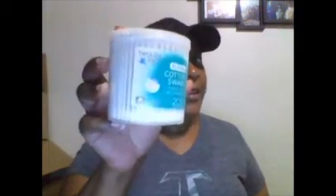I got a CVS haul I want to share with y'all today. I got cotton rounds - it's 200 in here. I don't get these from the dollar tree but I got this for free, and it values at $3.19 per container, so 200 in there - I got that free.